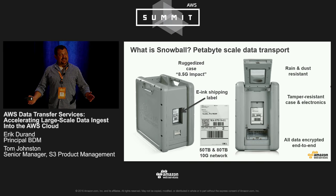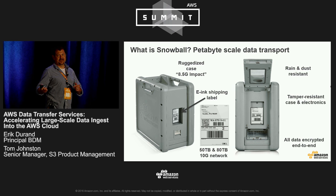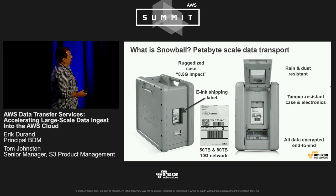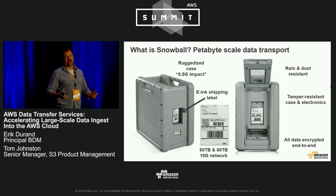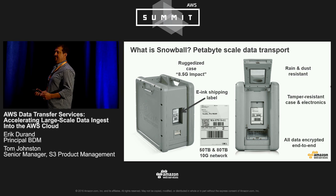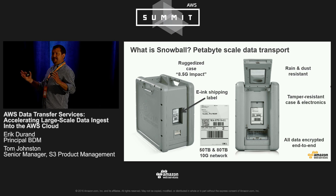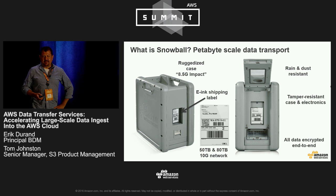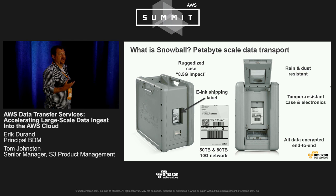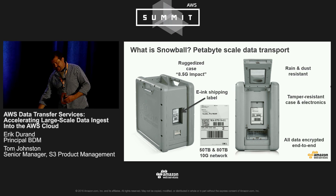If you haven't had the chance to see the Snowball in person down at our AWS booth on the show floor, please do stop by. The Snowball has really been designed to be petabyte-scale data transport, and that statement rings true — we have customers that have moved petabytes of data using multiple Snowballs in order to facilitate moving these massive data sets in weeks. It's also the first time that AWS has created our own hardware that we're shipping out to customers to be used on-prem.